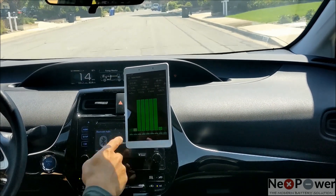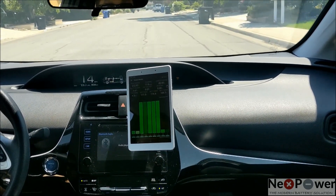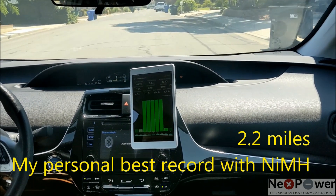And the engine kicks in. 49% SOC, and we are at 2.2 miles.